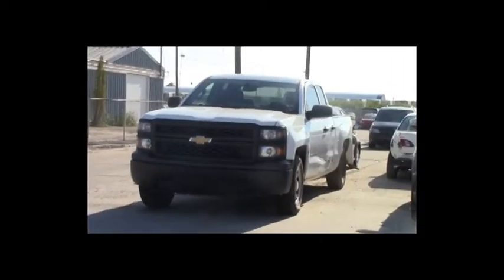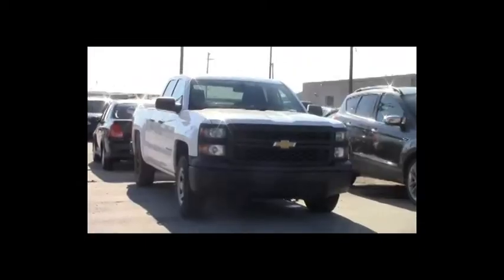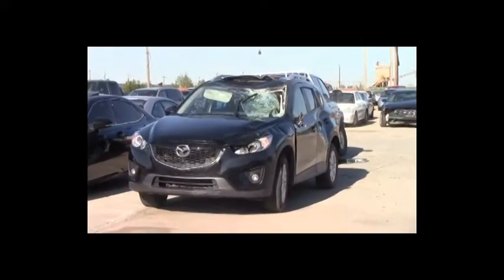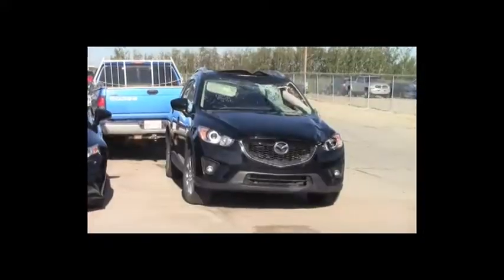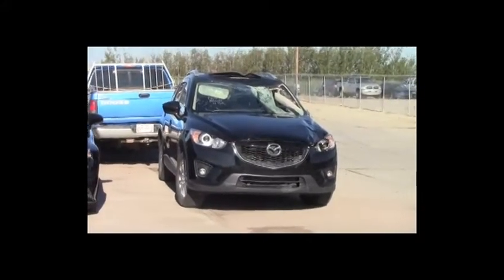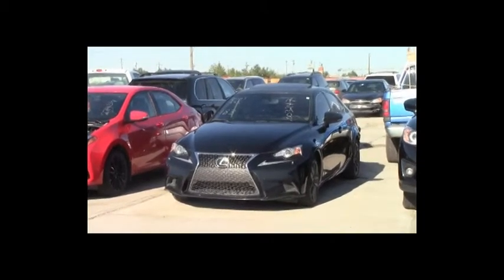Lot number 185: 2014 Chevy Silverado 1500 Crew Cab Short Box, V8, AOT, 4x4, loaded, 95K. Lot number 184: 2015 Mazda CX-5, AOT, all-wheel drive, loaded, power seat, power center, backup camera, 45K. Lot number 183: 2014 Lexus IS350 F-Sport, V6, AOT, loaded, power heated seats, power center, backup camera, 65K.